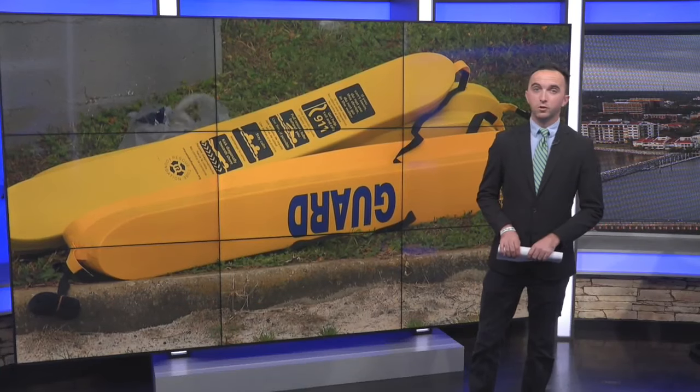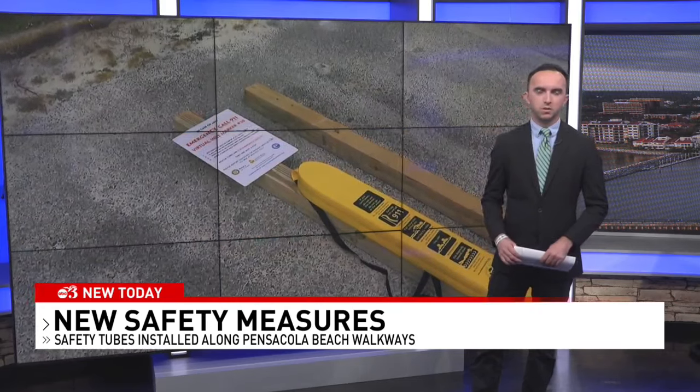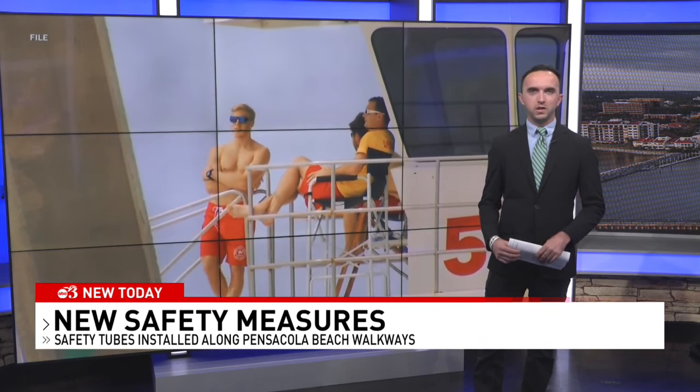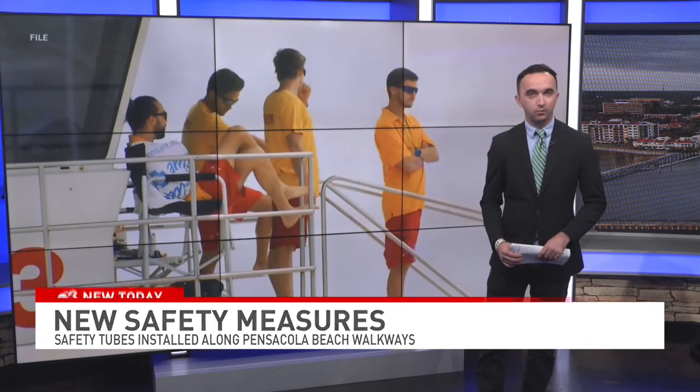The Pensacola Rotary Club is hoping to have more of those floats placed along the beach in the future. As for the lifeguards, if you're interested in joining, they do need people. Tryouts for the summer season on Pensacola Beach are tomorrow morning at 11 a.m. at the UWF Aquatic Center. Live in the studio, Brent Kearney, WEAR News.